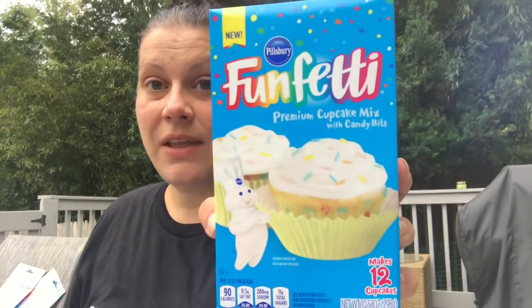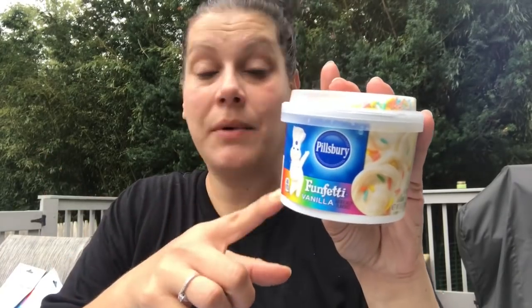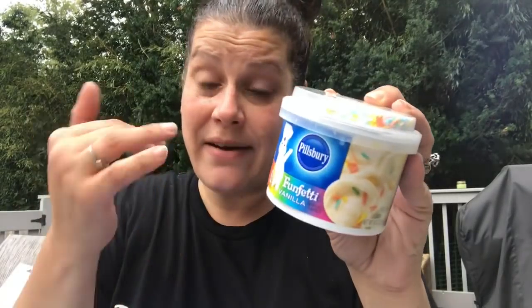I got two boxes of Funfetti cupcake mix and two or three of the Funfetti frosting. Just so you know, it's plain vanilla frosting inside — 10 ounces — with sprinkles on the side, no sprinkles mixed in already. I'm going to make Funfetti cupcakes with little chocolate dinosaur molds on top for my son's party.